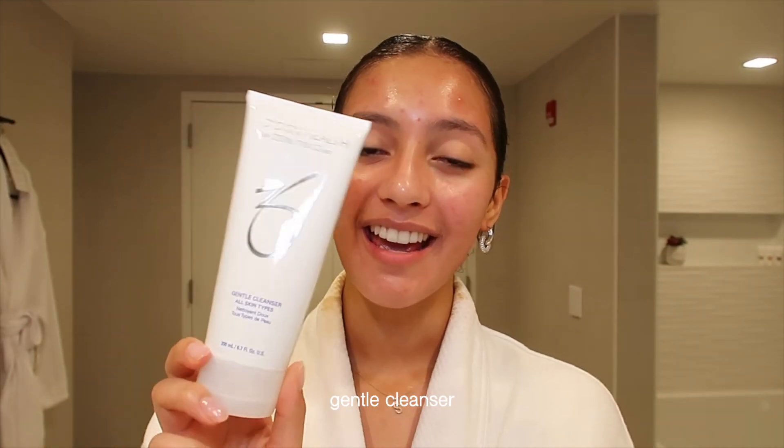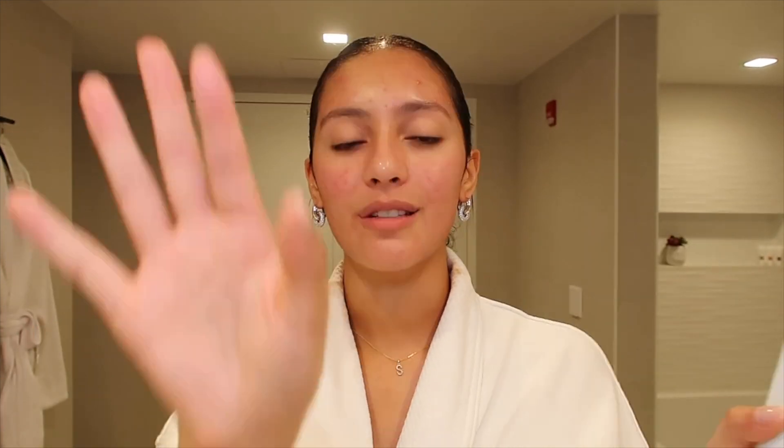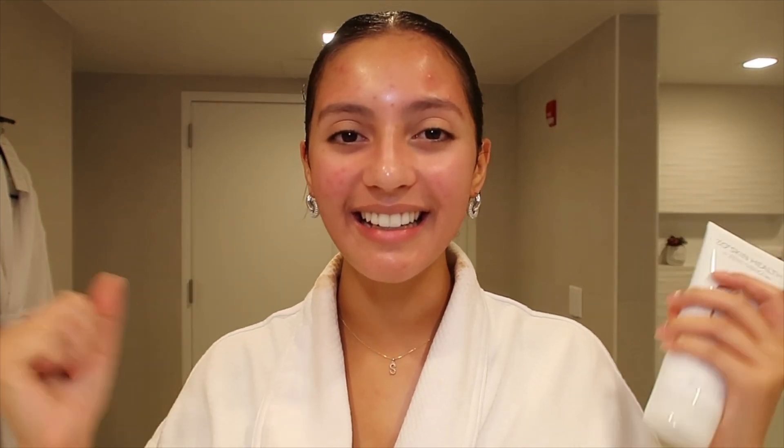The first step of double cleansing is done. Now I'm going to go in with the second step and use this cleanser from Zio's Skin Health — it is the Gentle Cleanser for All Skin Types. My skin type is definitely sensitive, oily, and acne-prone. But this cleanser — I would die for this cleanser. It truly makes your skin feel so clean, like squeaky clean. My skin will literally look shiny, like leather but in a good way — tight and beautiful and just squeaky clean. It's amazing.